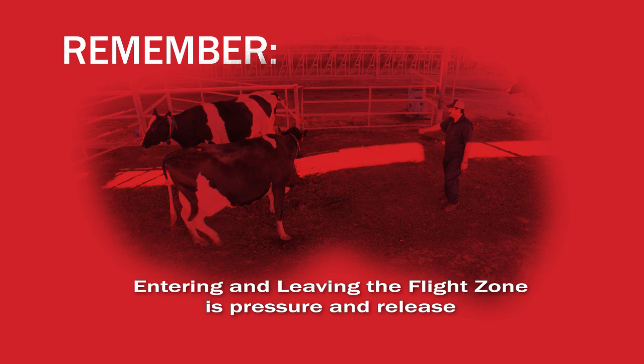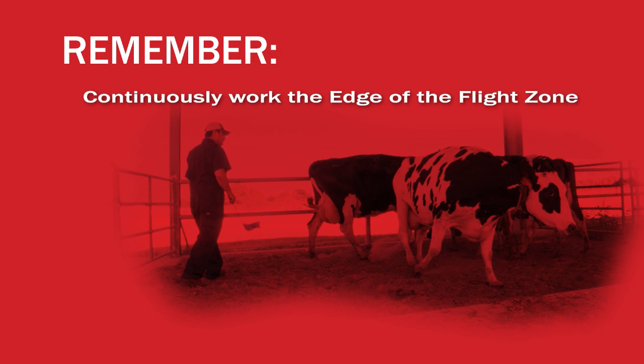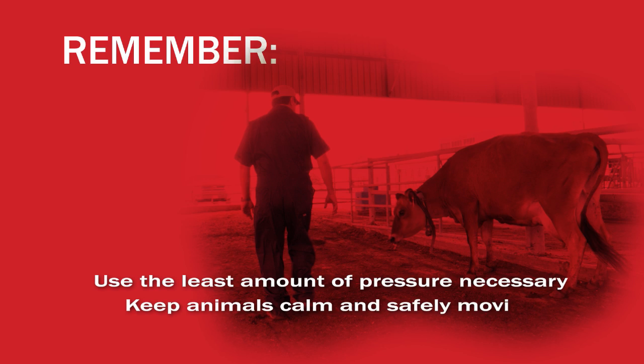Remember: entering and leaving the flight zone is pressure and release. It is most effective to continuously work the edge of the flight zone, entering and leaving. Use the least amount of pressure necessary to keep animals calm and safely moving.